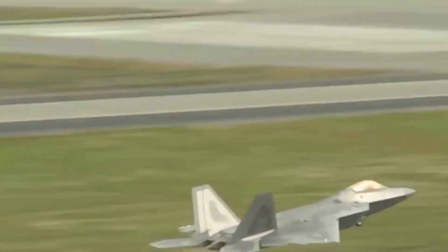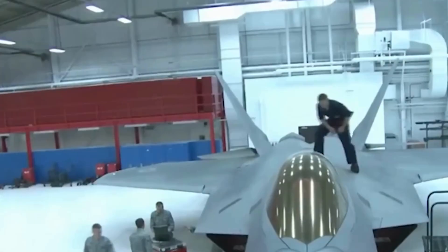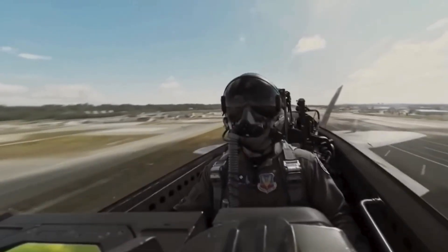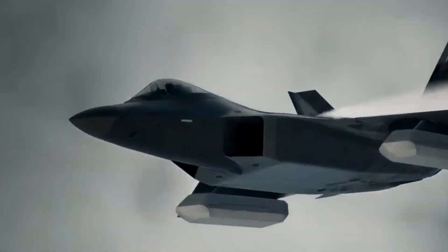2. Multi-domain integration. The F-22 acts as a battlefield quarterback, feeding live intelligence to drones, bombers, ground forces, and command centers. It works in tandem with sixth-generation systems and unmanned platforms, like the future NGAD program.